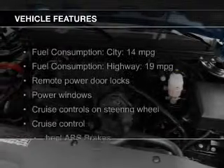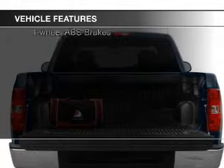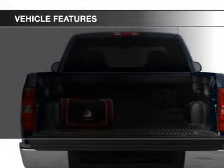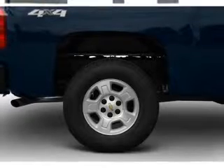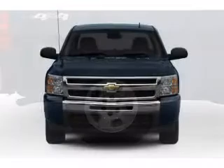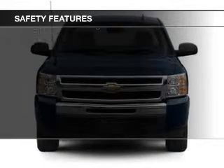The features include leather seats, Sirius XM satellite radio, digital audio input, heavy-duty suspension, premium rims, an adjustable tilt steering wheel, an alarm system, cruise control, keyless entry, and split rear seats.